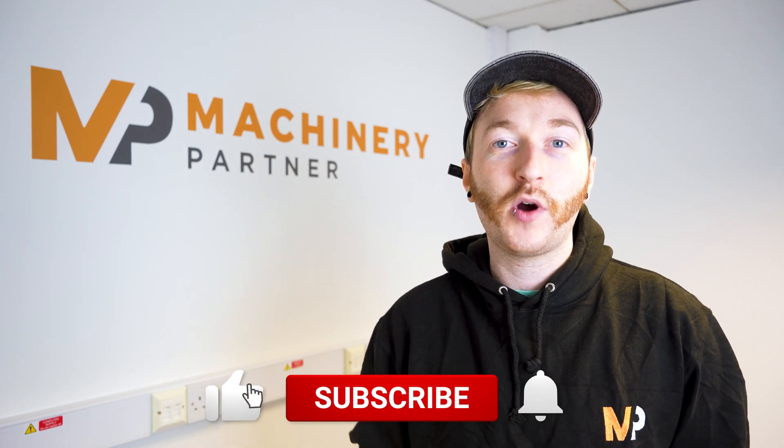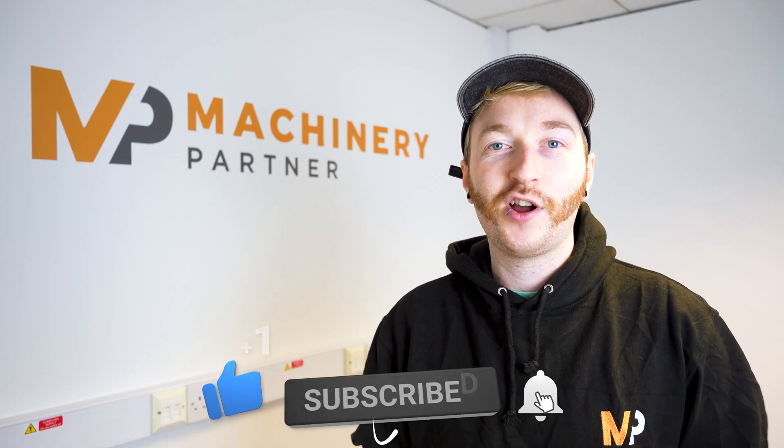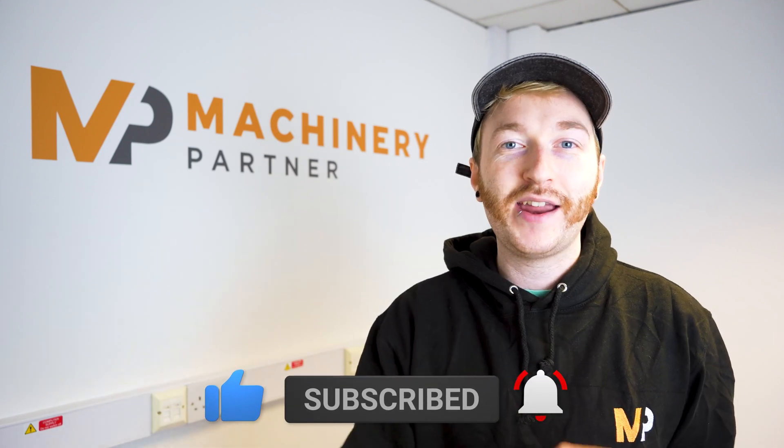If you want to start recycling concrete, reach out — we're more than happy to help or even just give some advice. That's all for this video. If you thought this was useful, drop a like and consider subscribing to the Machinery Partner YouTube channel for more construction content like this. Catch you in the next one!